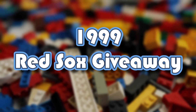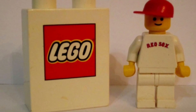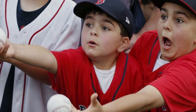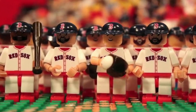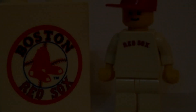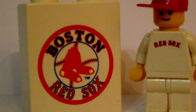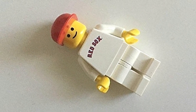1999 Red Sox Giveaway: The Red Sox emblem was printed on the front of this special minifig's red baseball cap, while the LEGO logo was printed on the reverse. In the summer of 1999, it was distributed to children attending a Boston Red Sox game. A 1x2 Duplo brick with the Red Sox and LEGO logos printed on each side was a similar promotion from the same year. If it's in good condition, this small block will sell for $100 today.